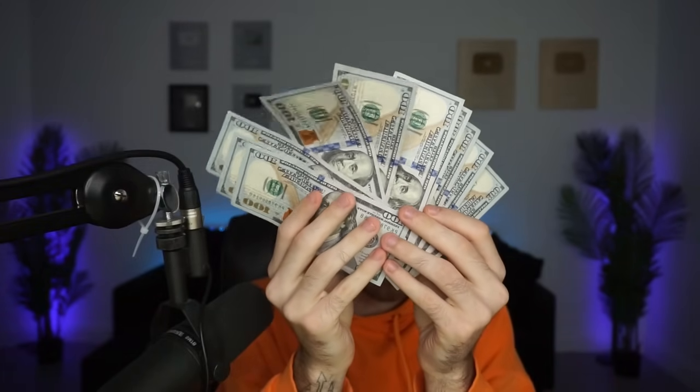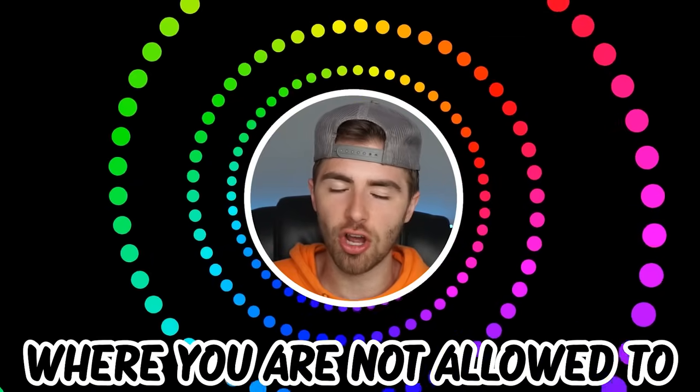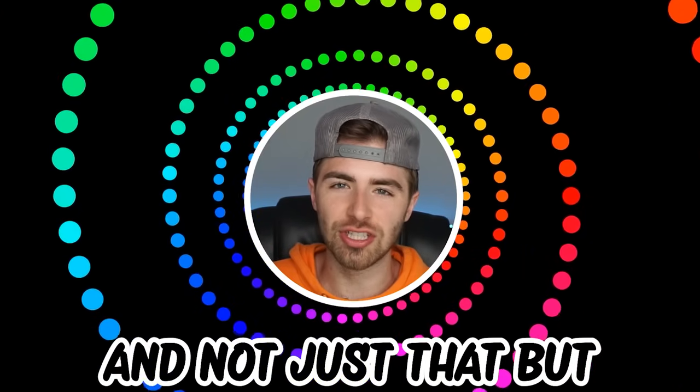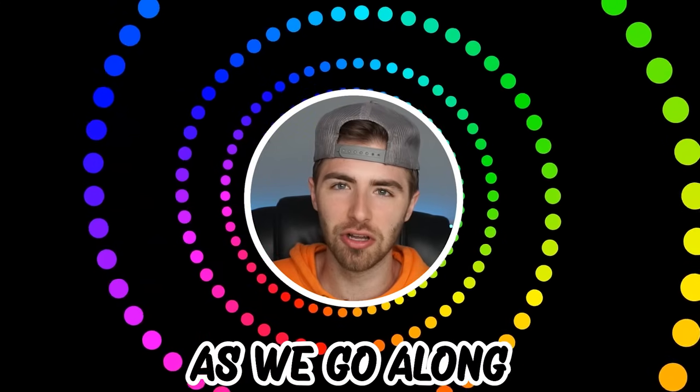Like and subscribe right now for amazing luck for the next week. Make sure to watch today's full video to see an optical illusion where you are not allowed to say cute. Comment down below your answers to the optical illusions in the comment section as we go along.